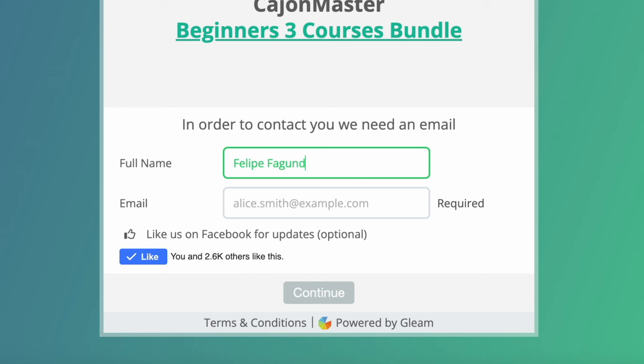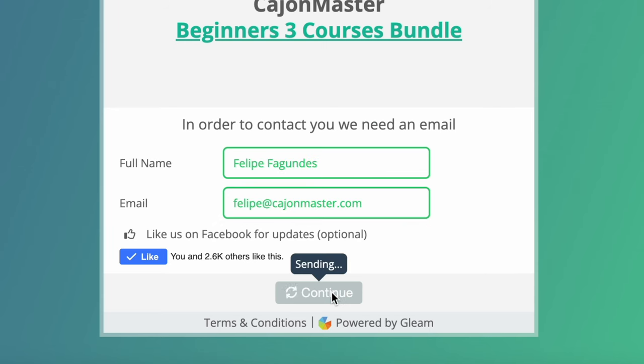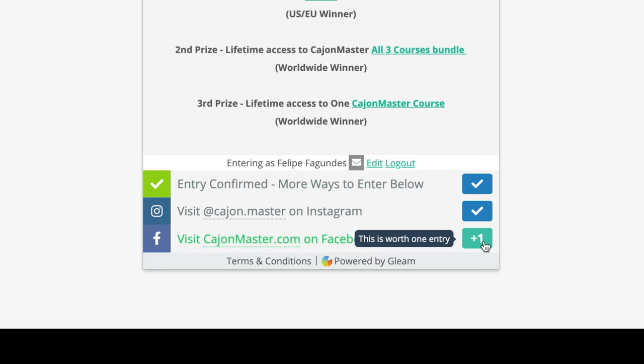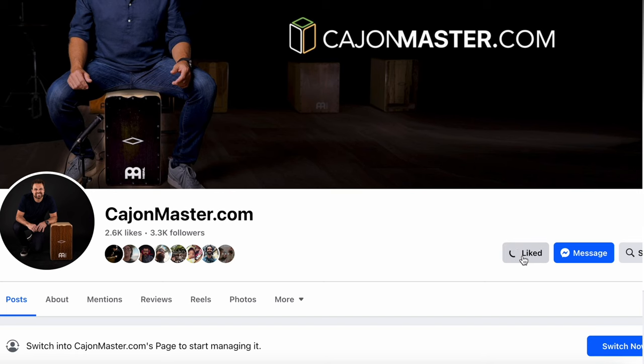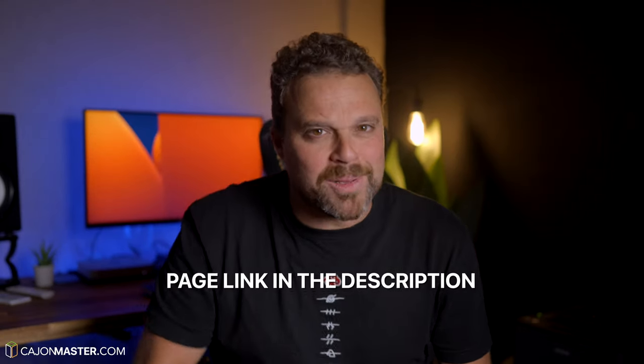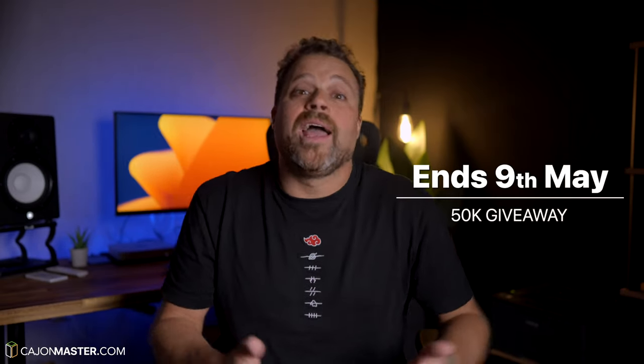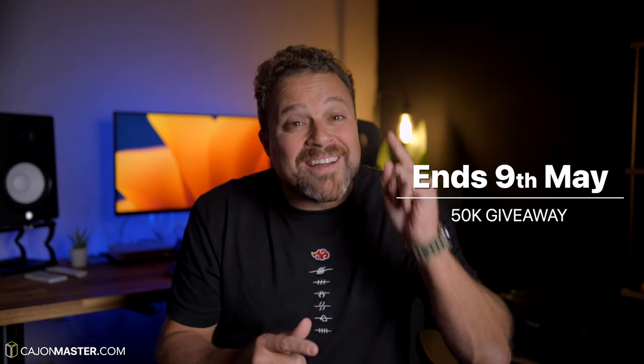Then, in the description below, I have put a link to the page where you will find the giveaway app. This giveaway is entirely free — anyone can enter. The only thing you need is an email address. Click the link to the page and sign in with your name and email address. It will count as one entry. Then you visit and follow Cajon Master on Instagram — that also counts as one entry. And last, you visit and like the Cajon Master Facebook page — that counts as one entry as well. All these options are in the app on the page linked in the description below. The giveaway will run for 2 weeks, ending on May 9th. The winners will be announced here on the channel and also notified via email, so make sure you enter a valid email address.